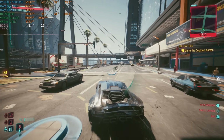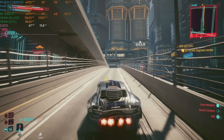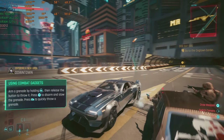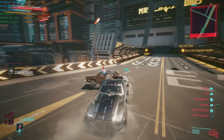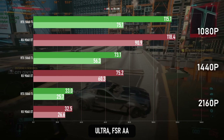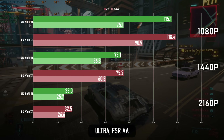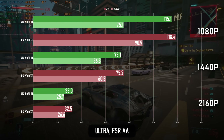Cyberpunk sees another win for the 9060 XT. Being an Nvidia-sponsored title and popular tech demo for their RTX technologies, it's lacking in the FSR department, and exciting new tech like ray regeneration will probably never officially make it to the game. Anyway, at the Ultra preset with upscaling turned off, the game looks just as good as the GeForce, and it gets a victory of about 3%. It's still extremely playable at 1440p, and you could even play at 4K if you're not that fussy about performance.